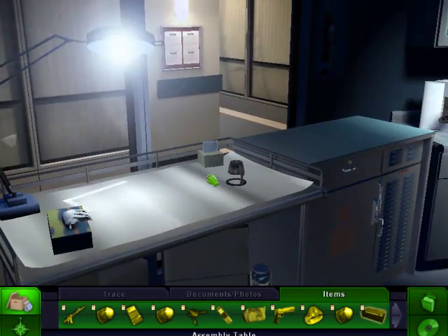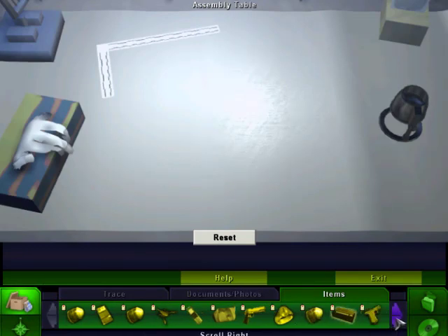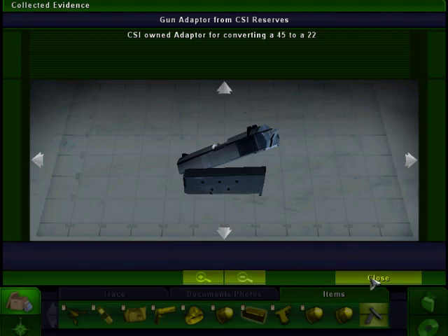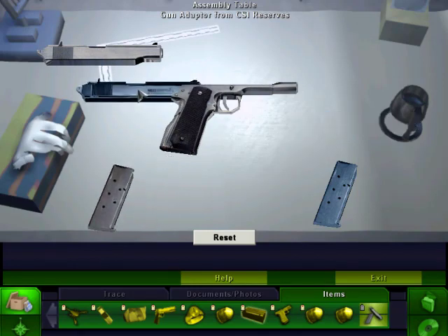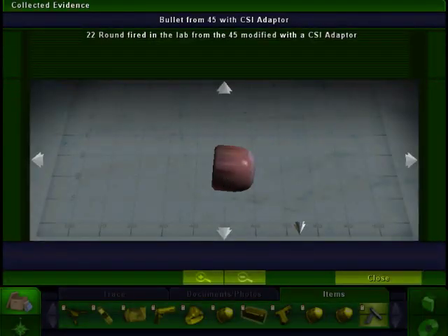I guess we'd have to go to the assembly table. Put the adapter on there. There's the bullet from the gun club. There's the adapter. Cool, pretty neat. See if we could take this out — put this on. Good job. Next stop, ballistics lab. Cool, so it fits. It's great.